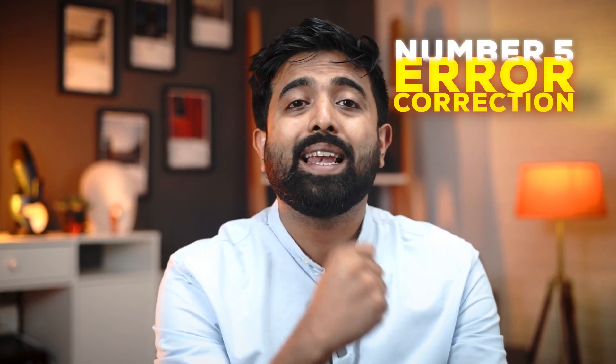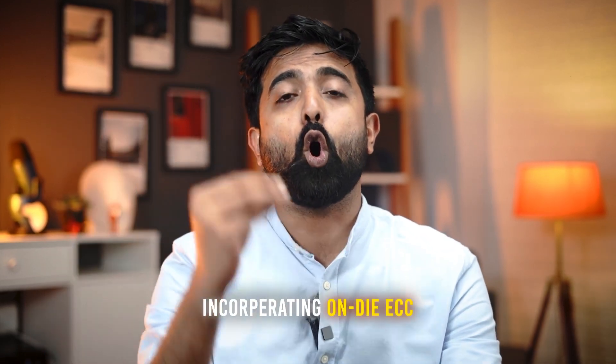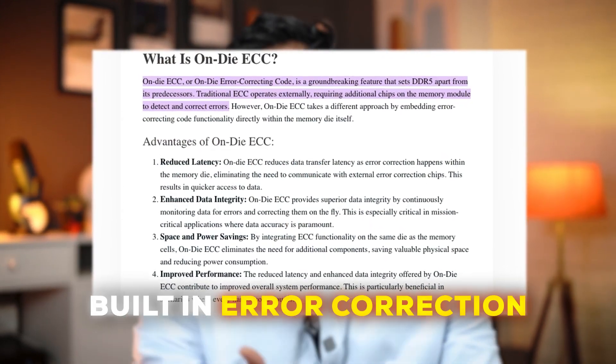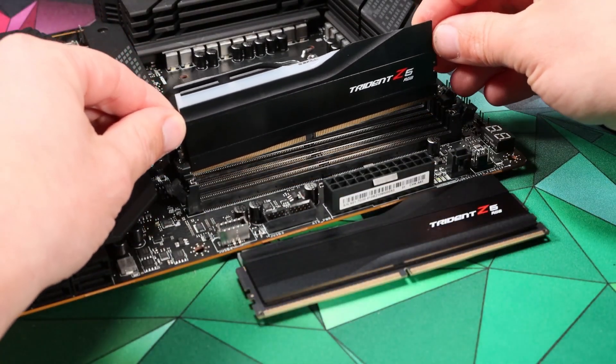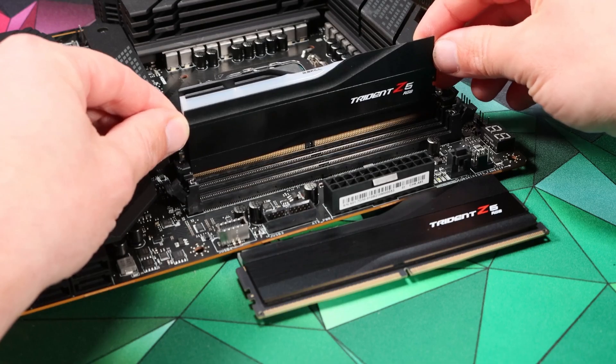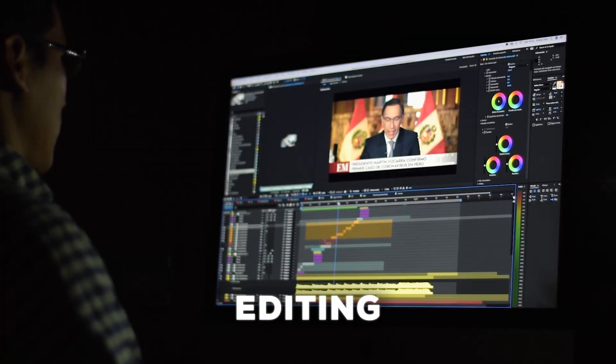The next point is error correction. While ECC memory is not a very new thing, DDR5 RAMs take it to another level, incorporating on-die ECC. This means new chips have error correction built in directly in the memory chip, and not just at the module level. This built-in ECC will be more reliable, faster, and even for non-ECC modules, it will overall improve system stability. So whether you're editing videos or running complex simulations, DDR5 ensures your data remains intact.